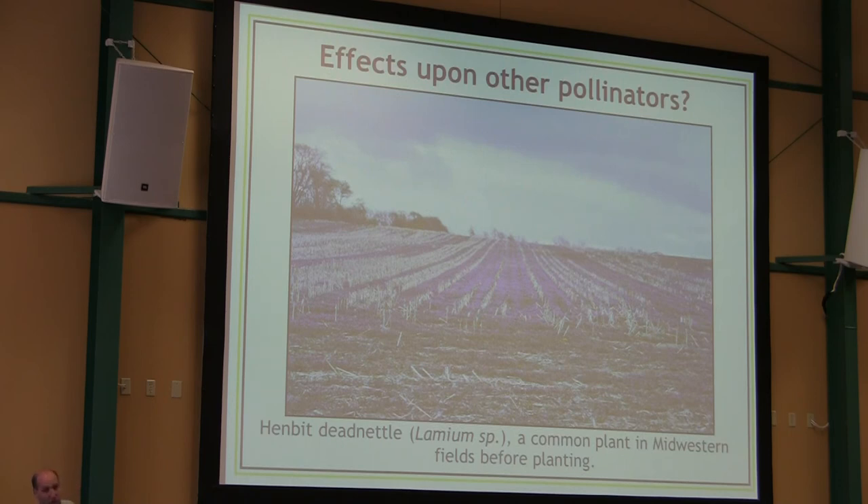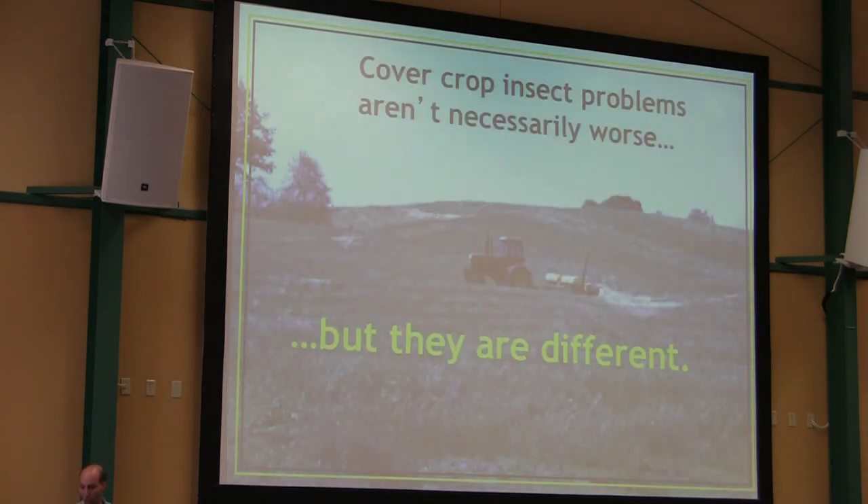To finish off: cover crop insect problems aren't worse, but they definitely are different. That commitment to scouting is something that has to be in your mind some years more than others. And with that, I will stop. Thank you.